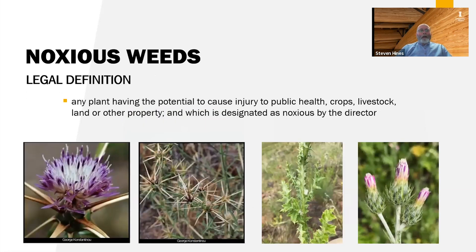Noxious weeds is a legal definition. There are federal noxious weed lists, state noxious weed lists, and some weeds are also classified noxious in individual counties which may not be on the state list. The definition in the code is any plant having the potential to cause injury to public health, crops, livestock, land, or other property, and which is designated as noxious by the director of the Department of Agriculture. For example, Iberian star thistle is considered noxious because it's toxic to horses, and once it gets started it can spread rapidly and be difficult to control.